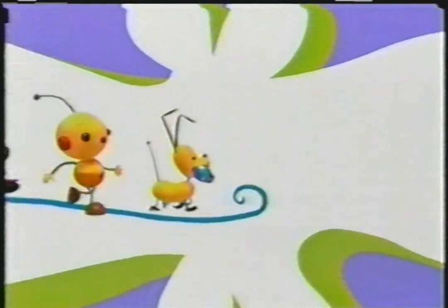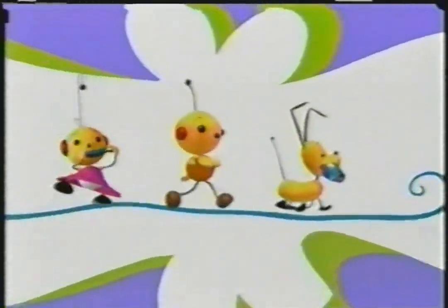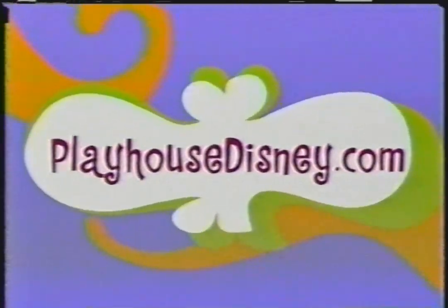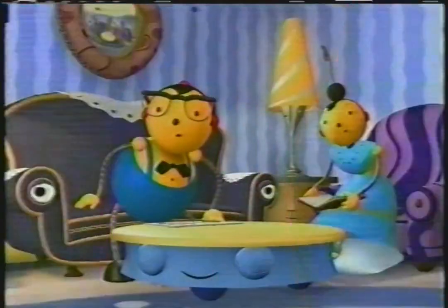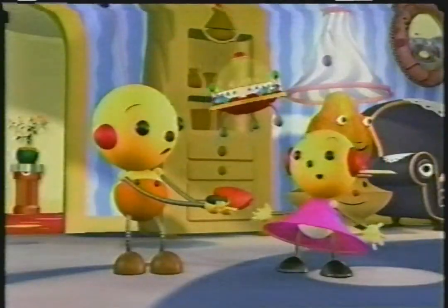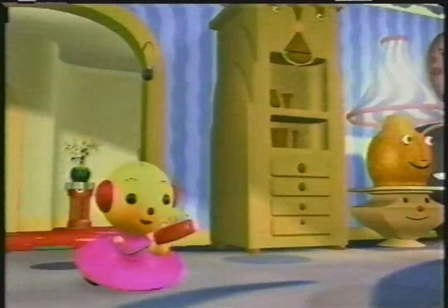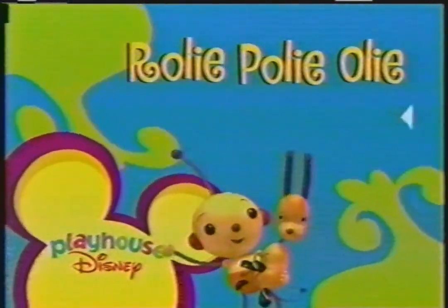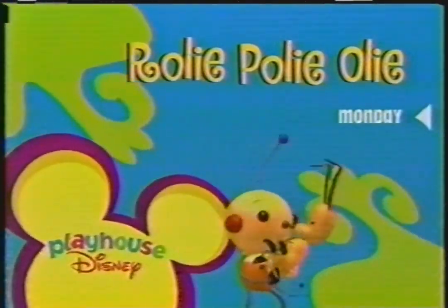Hi there. You're invited to go online with Roly Poly Oly. Have fun with your robot friends at PlayhouseDisney.com. Monday on Roly Poly Oly, Oly remembers how great it is to share his toys with Zoe. Imagine and learn with Roly Poly Oly. Monday inside Playhouse Disney.